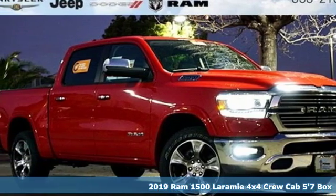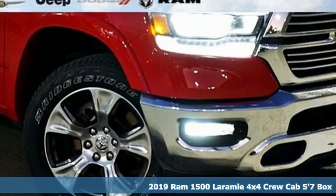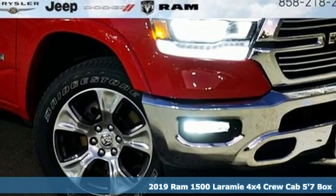It's a 2019 RAM 1500. RAM gets the job done. It's well equipped with the features you need.